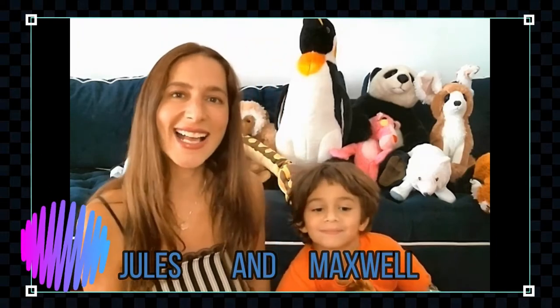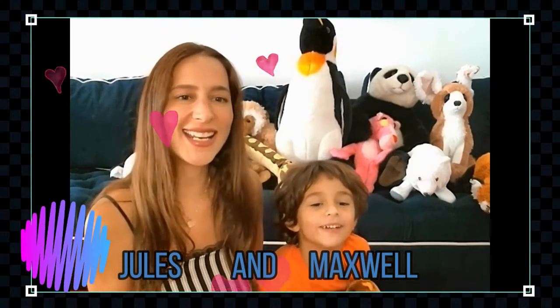Hello everyone, welcome to our home zoo! It is us, the animal wildlife and nature lovers, and today we're going to learn more about the amazing, strange, weird, and fascinating...